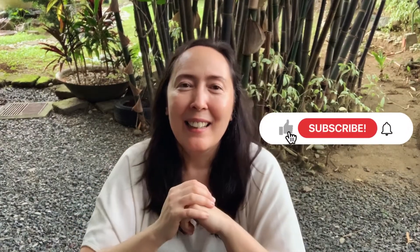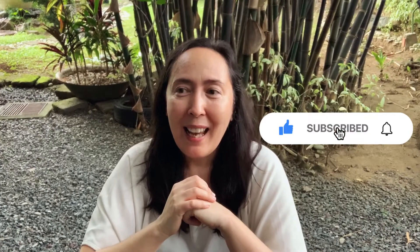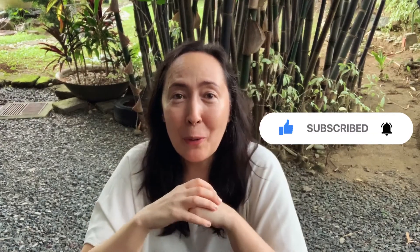Before I get into that, please like and subscribe to our channel and click the little bell to make sure you don't miss notifications of new content that we're getting up there.